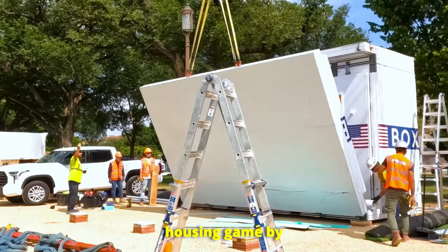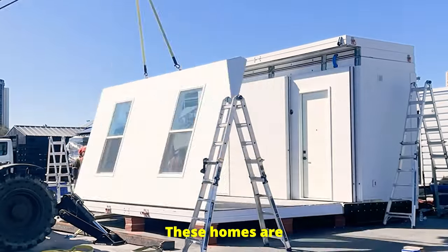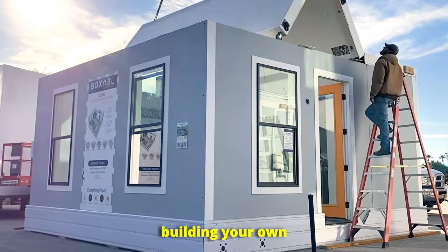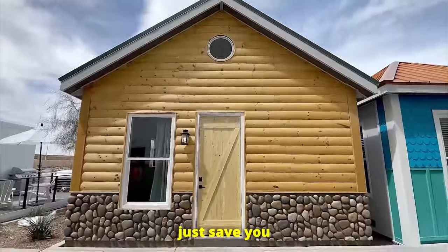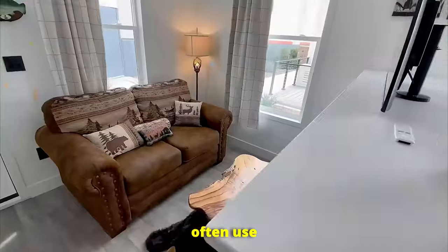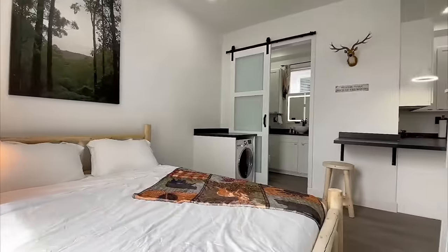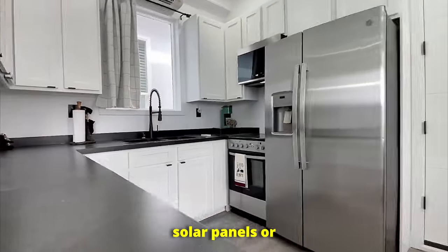Prefabricated and modular homes are changing the housing game by offering a faster and more affordable alternative to traditional construction. These homes are built in a factory, then transported and assembled on site, which drastically reduces labor costs and build time. Can you imagine building your own home in just one day? Prefabricated homes make this possible. These homes don't just save you money — they're also more energy efficient and customizable. Prefab homes often use sustainable materials and smart design to minimize energy usage, which lowers utility bills in the long run. Plus, they're built to order, meaning you can personalize everything from the layout to eco-friendly features like solar panels or energy-efficient windows.